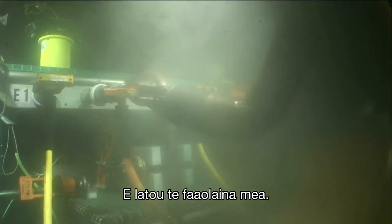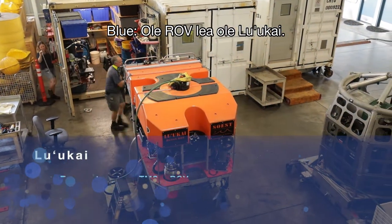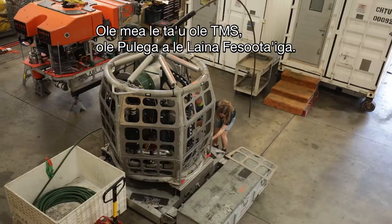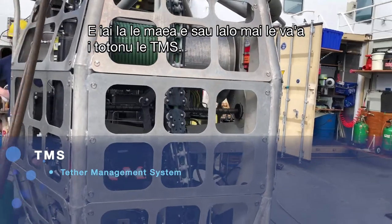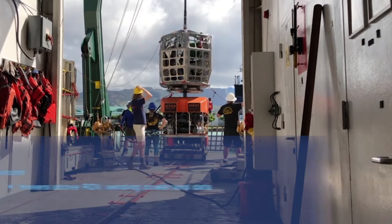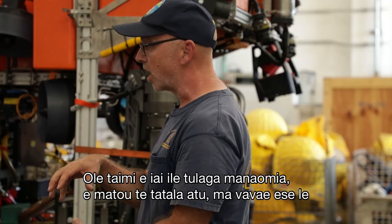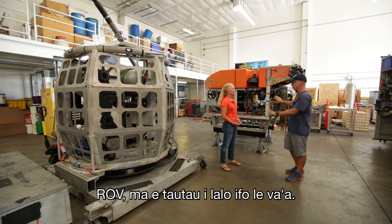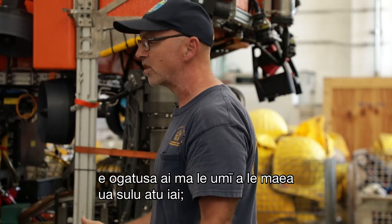We spool out the cable to the main plug and connect everything. Then we call the shore, they turn things on, and confirm we're getting data flow. This is the ROV Luukai — it's actually a two-part system. The TMS, the tether management system, stacks and sits on top of the ROV. A cable comes down from the ship into the TMS with three optical fibers for communication and high-voltage conductors. Once in position, we undock and separate, and the ROV operates within roughly 50 meters of tether radius.